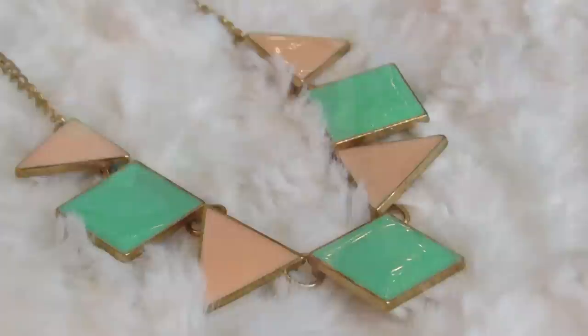Another statement necklace — this one is a little bit more dainty, but I would still consider it a statement necklace. It just has these geometric shapes that are a mint and a cream, which is super pretty. It has gold chaining as well, and this was also from rosewholesale.com.